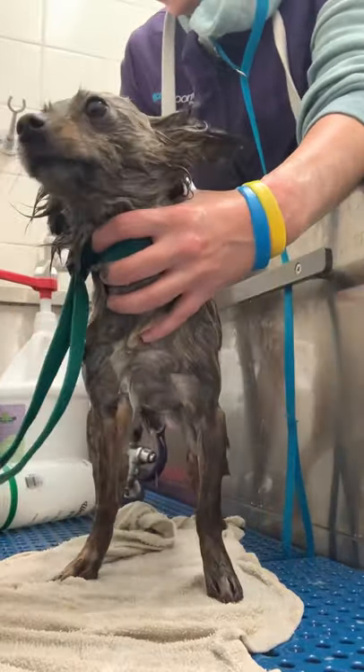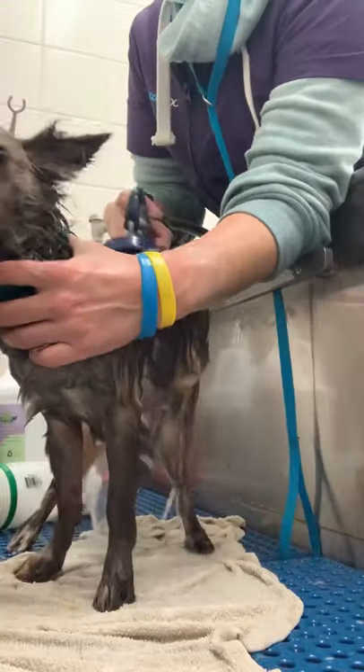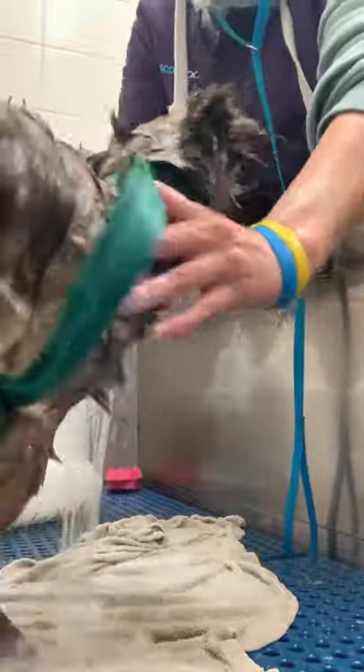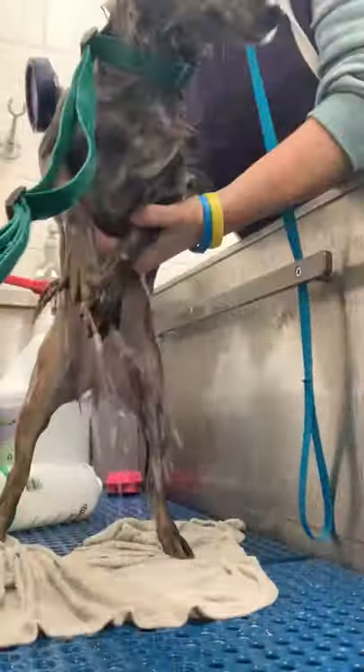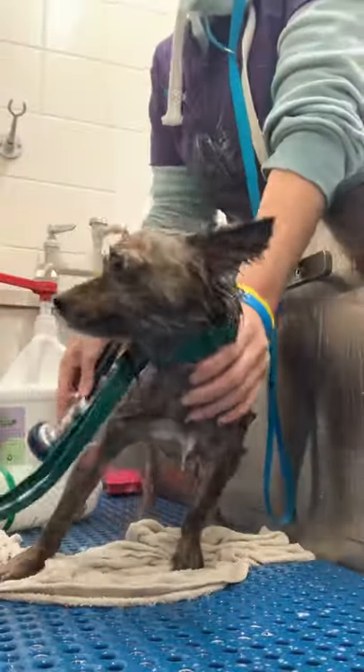Once I got him all scrubbed up and covered in shampoo, it's time to rinse — his favorite part. He says, 'Oh no, not this again. I don't like it. Don't get the water off of me because it's just not something that I approve of. Can you just let me get on your shoulder? Just let me get on your shoulder for a little bit.' And I'm like, 'Poe, come on.'